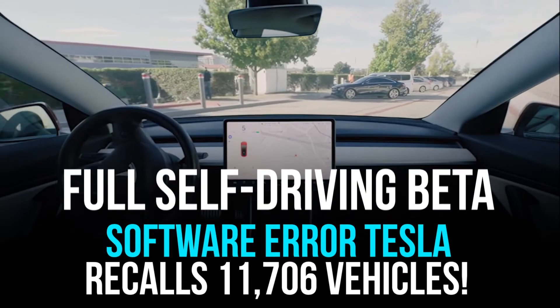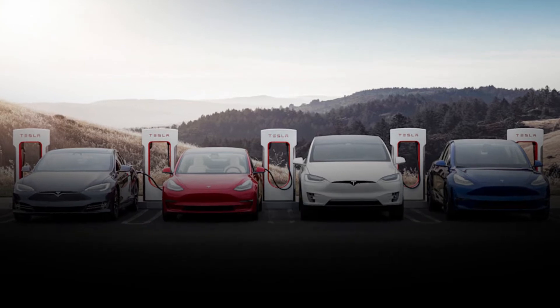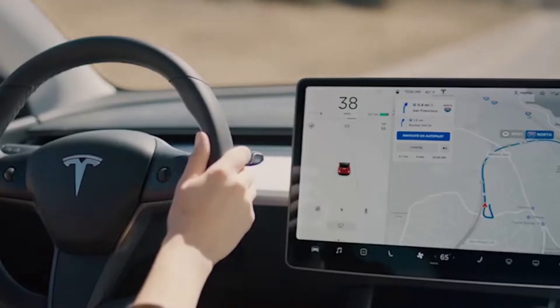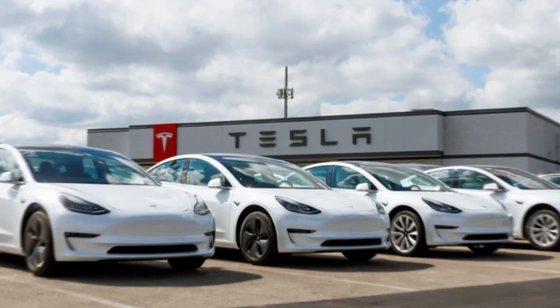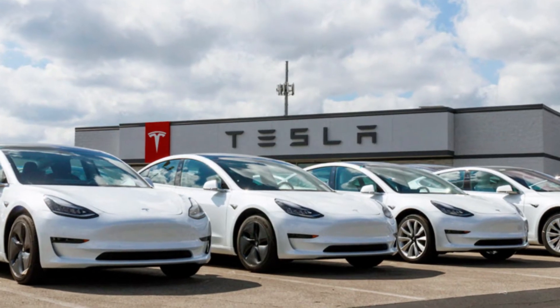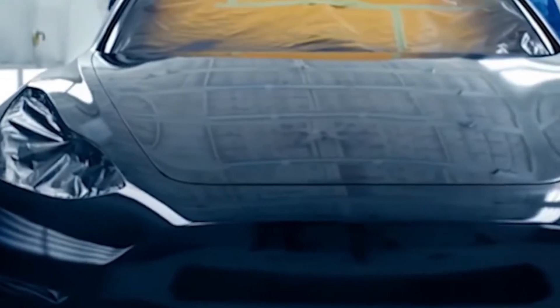Tesla's full self-driving beta software error has led to a recall of 11,706 vehicles. The latest software error caused phantom emergency braking events in September. Tesla launched its full self-driving beta update, however right from the beginning it was clear Tesla wasn't confident about the software, as it made early testers sign NDAs.